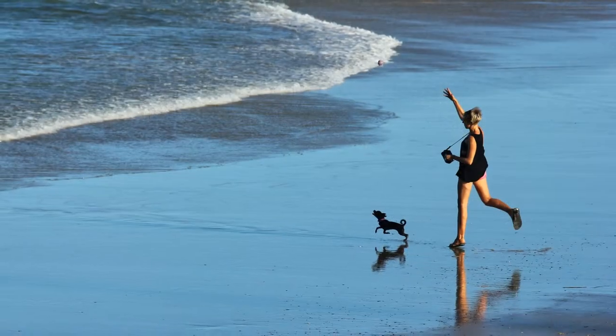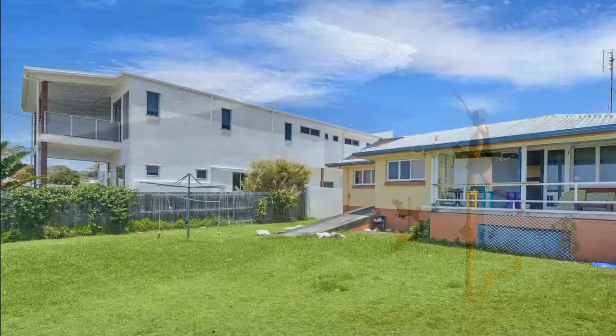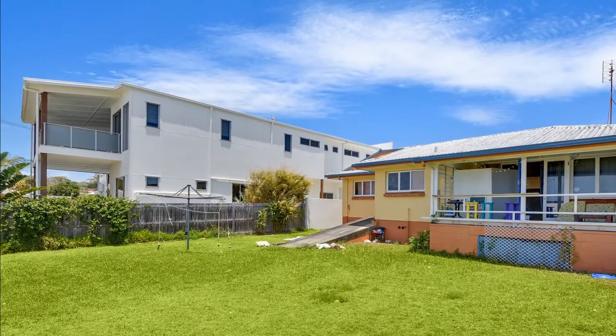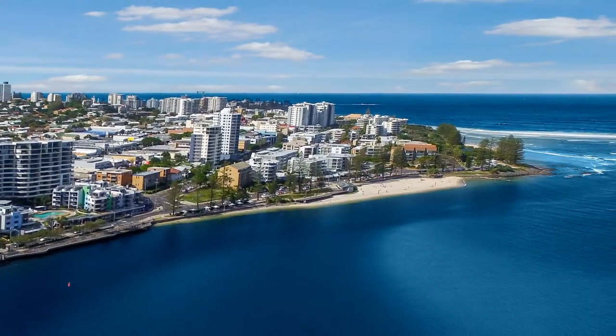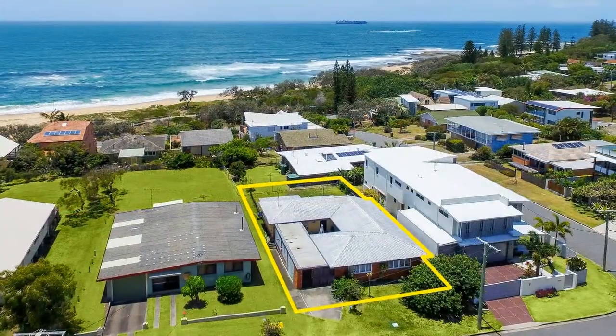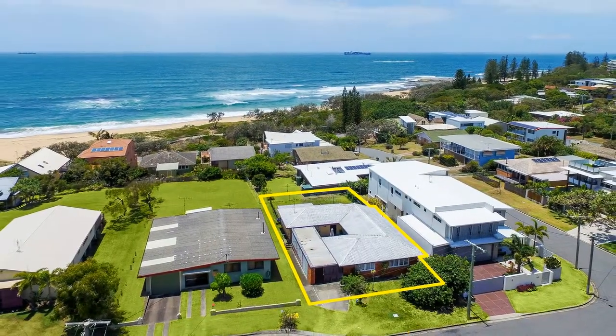All this just metres away from pet-friendly Shelley Beach and a moment's drive to the cafes and restaurants of Moffat Beach, or the King's Beach Surf Club and the Caloundra CBD. This is truly an amazing opportunity to renovate or rebuild.